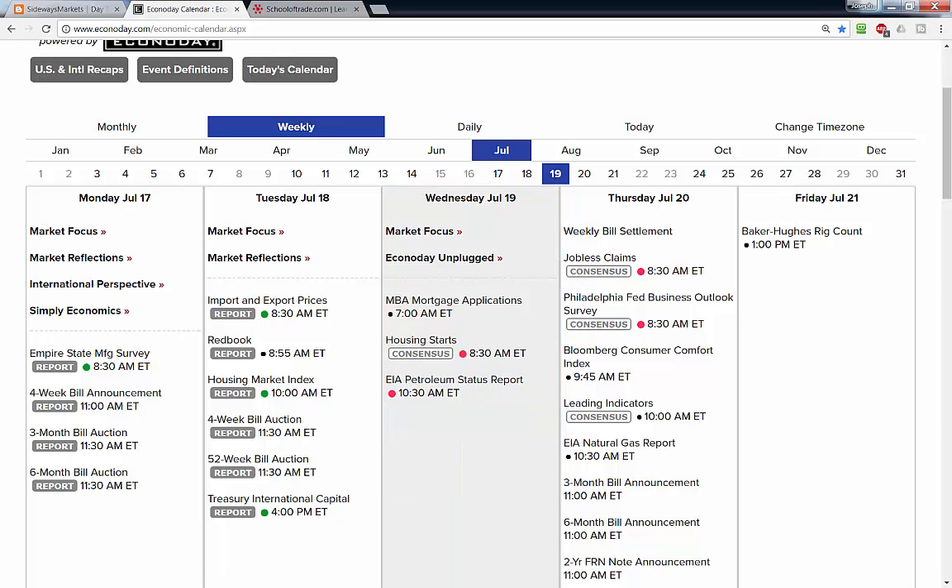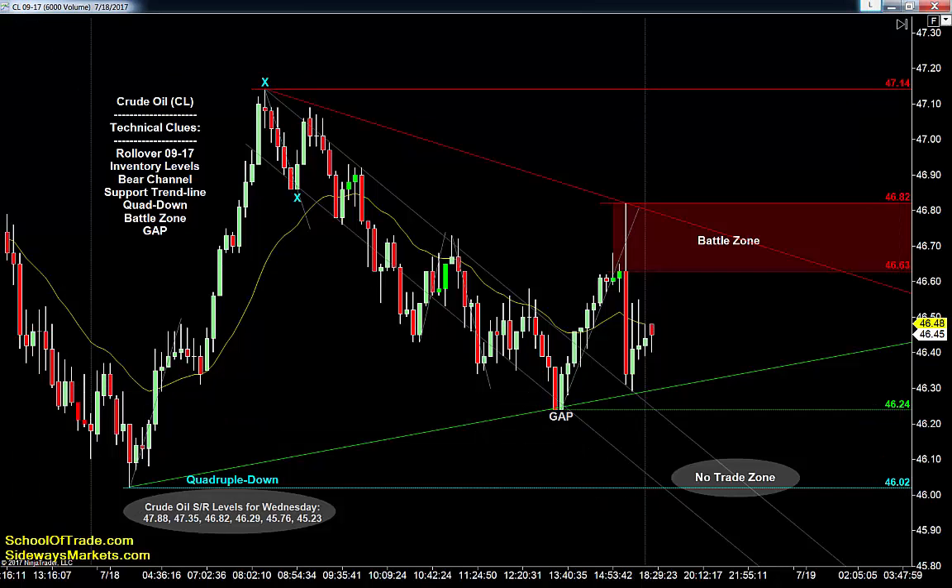Those levels for the inventory report tomorrow are only good for Wednesday, so use them or lose them — they're always very reliable. Outside of that, we get housing starts tomorrow morning at 8:30 a.m. Eastern time, so that will get the party started in the trade room tomorrow morning at 8 o'clock Eastern. Come join as a brand new advanced member and execute the plan every day in our trade room alongside all the other professional and advanced members.